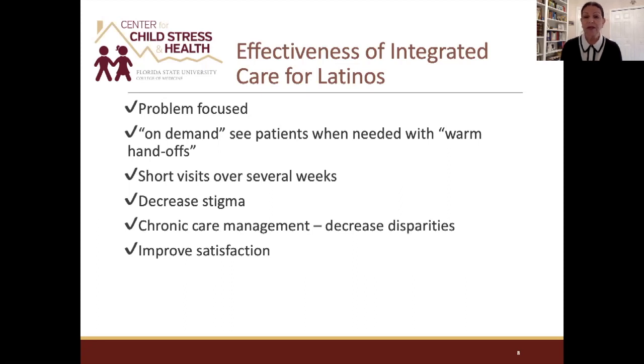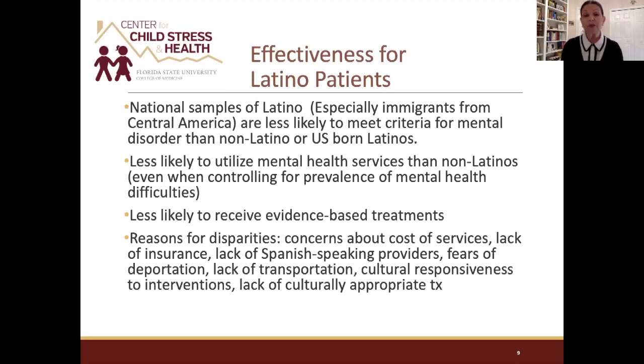I always tell my trainees: never let a patient leave without something. They've missed work, lost a day's pay, shared all their problems — and in a traditional model you essentially say, 'Thank you, come back next week and we'll discuss your treatment plan.' The patient walks away wondering why they came. The idea here is that if a patient is worried and having sleep problems, they walk out of the clinic with something — something that will help them sleep better tonight. And they've been introduced to the psychologist not as a three-headed monster, but as a colleague of their primary care provider working alongside them.